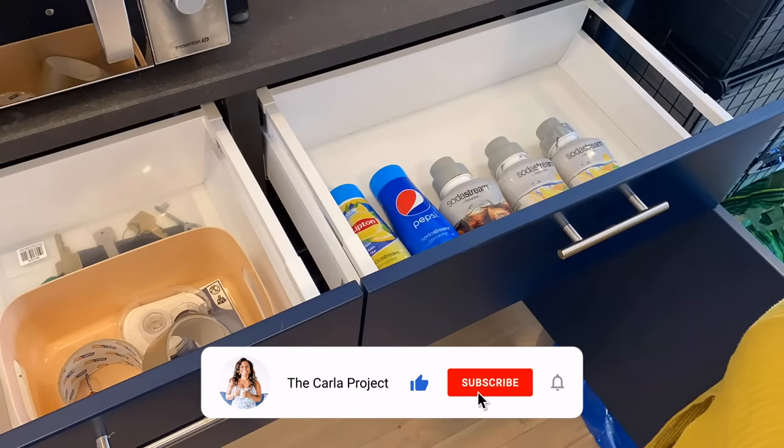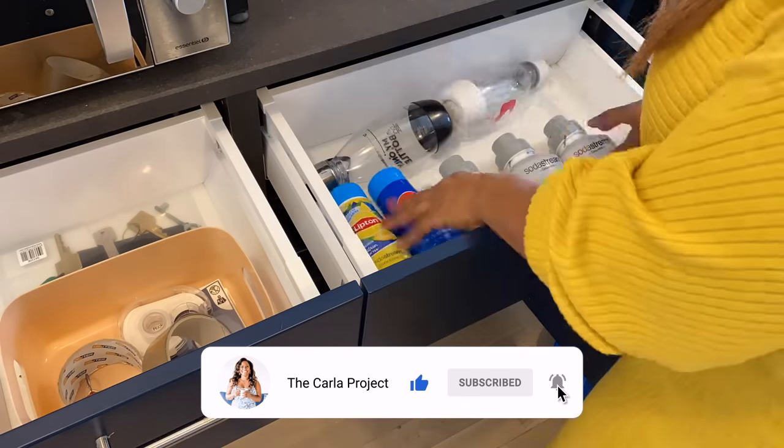If you're new here, click that like and subscribe button and welcome to the crew. Happy to have you. Hey guys, welcome to this week's video. I'm excited for you to see the kitchen makeover I did while I was in Paris.